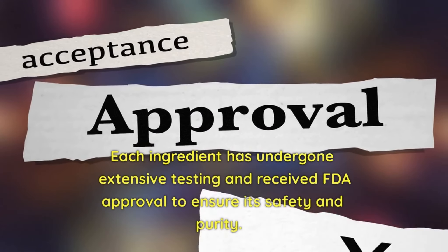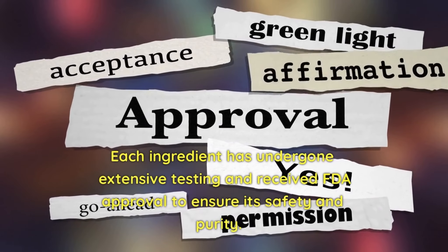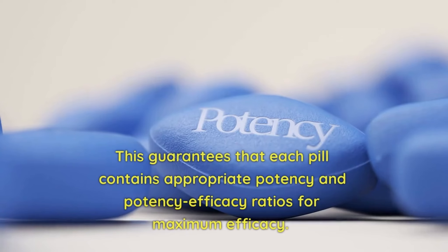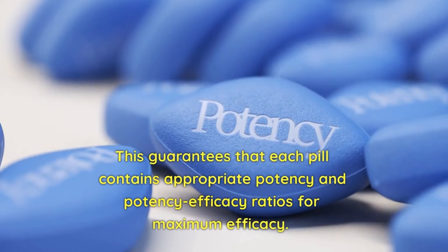Each ingredient has undergone extensive testing and received FDA approval to ensure its safety and purity. This guarantees that each pill contains appropriate potency and efficacy ratios for maximum efficacy.